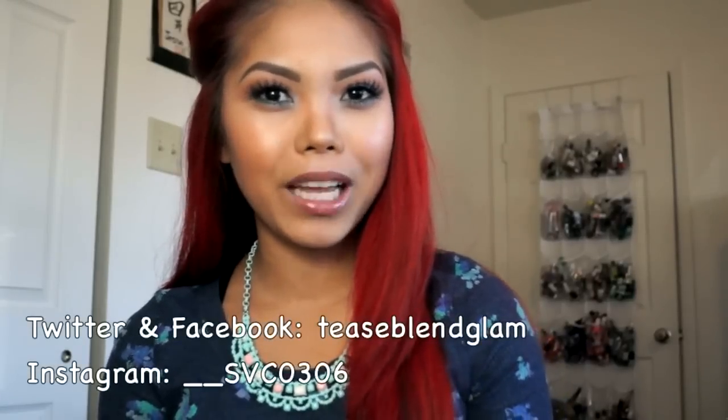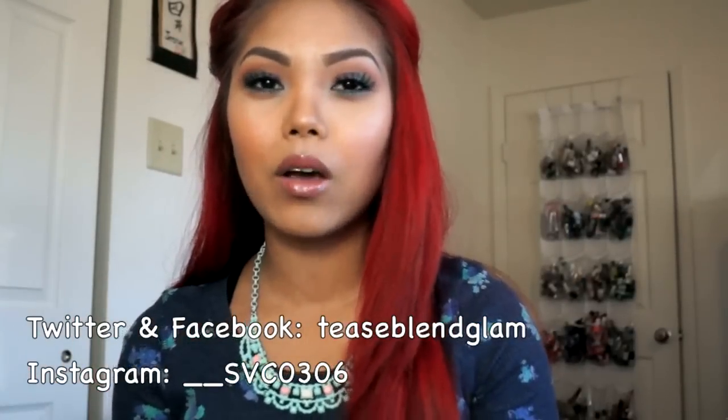Alright ladies, that is everything for this video. If you guys have any questions about the look that I created or the beauty book, just comment down below and let me know. Like this video if you found it helpful and please subscribe to my channel if you haven't already — I would greatly appreciate it. I'll also list my Twitter, my Facebook page, and my Instagram around this area, and I'll have the links down below as well. Thank you so much for watching and I'll see you in my next video. Bye!